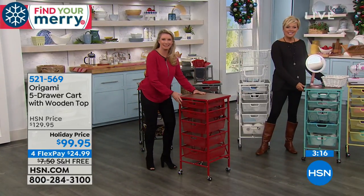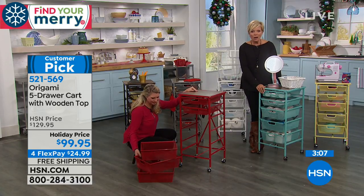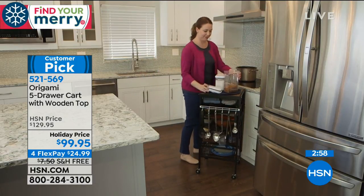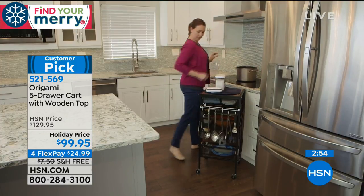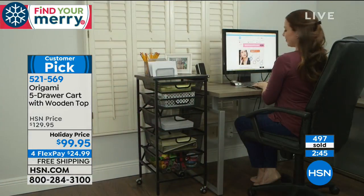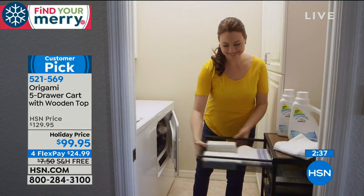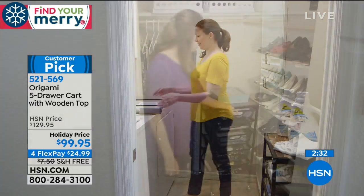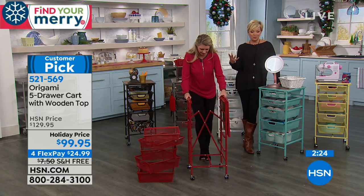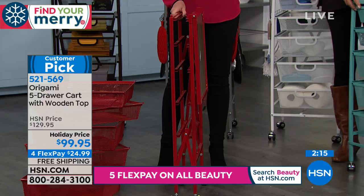Debra has had the cart since last July in turquoise and is using it in her bedroom because she doesn't have a closet — she uses it for her little knick-knacks. She moves it all over her small bedroom. She loved it so much she bought the Origami shelves to go along with it in purple. She also got her daughters using it in their closets — they don't have dressers in their rooms anymore because they want extra space.